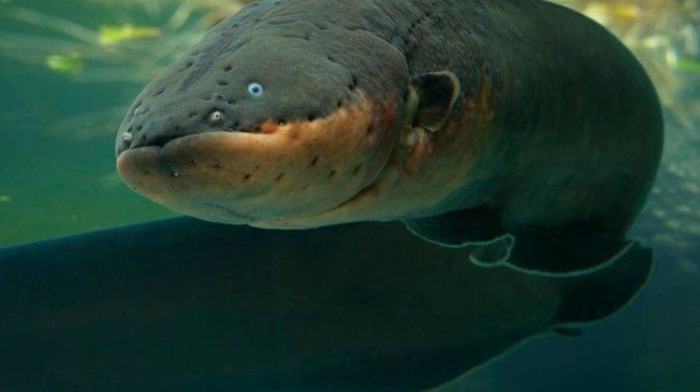The electric eel is not actually an eel. Despite its name, the electric eel is not a true eel. It's a type of knifefish and is actually more closely related to catfish and carp.